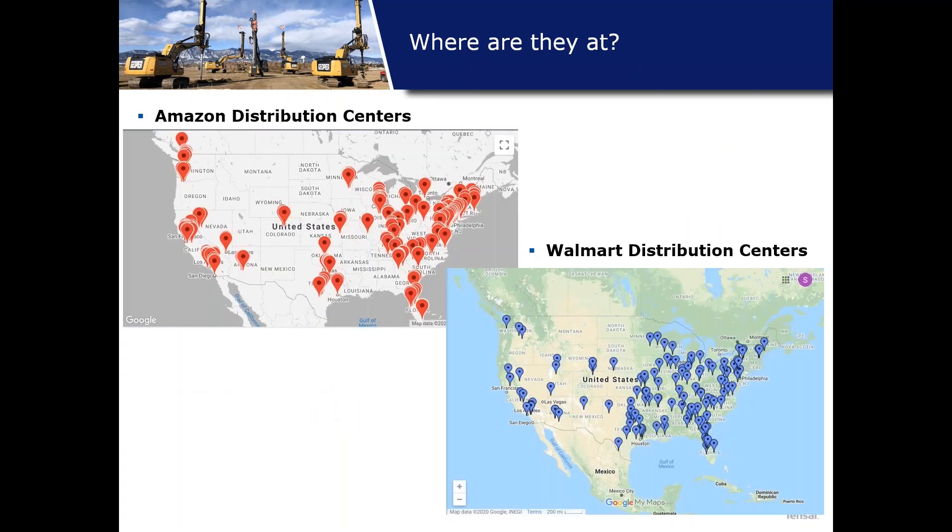If we look at two of the biggest competitors, Amazon and Walmart, where are they located? They're focused in high population areas along the east and west coasts, around the Great Lakes area, and then peppered in the middle and south and interior. This is important because you're going to have warehouses with variable soil conditions all over the United States.